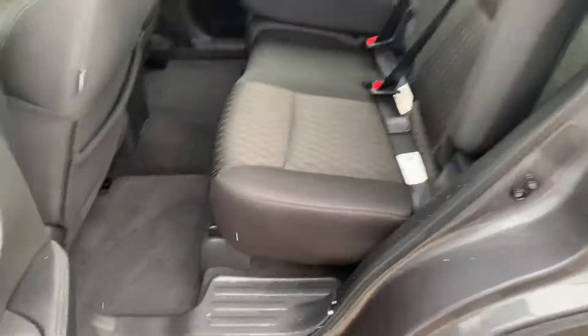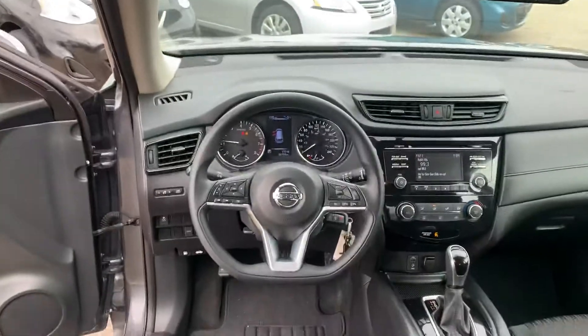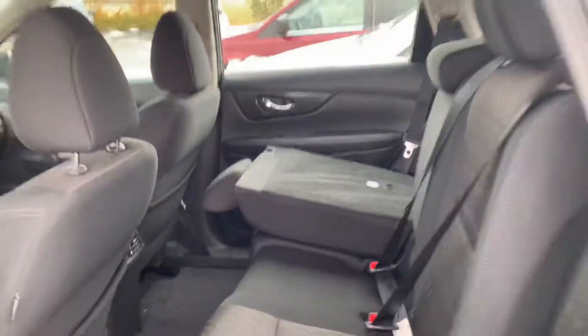On to the back — one of my favorite things, because I'm so tall, is the stadium seating. It makes it super easy for your passengers to sit back there comfortably. Those seats also slide forward and back and have a little bit of recline to them.